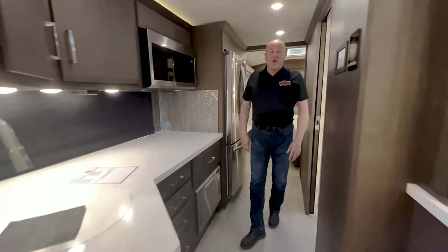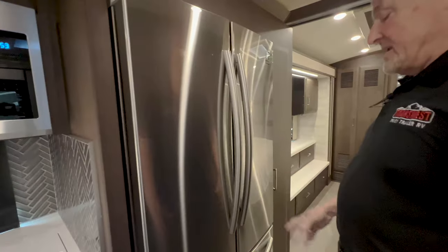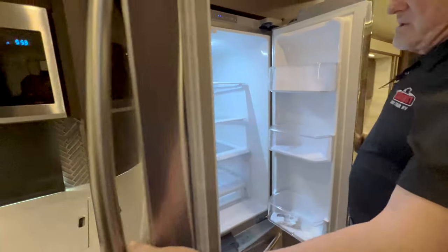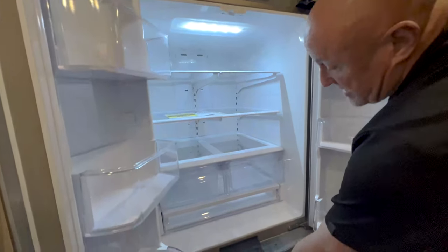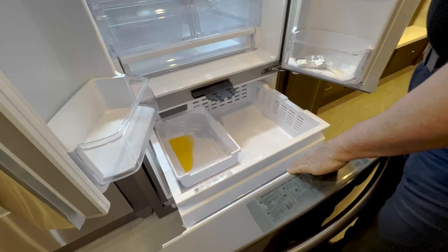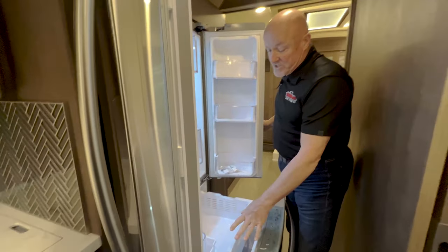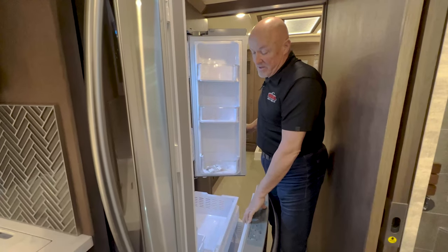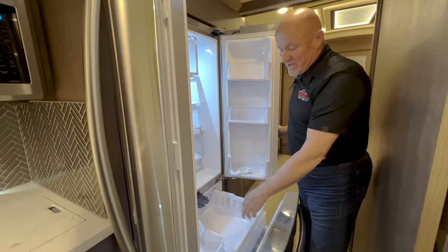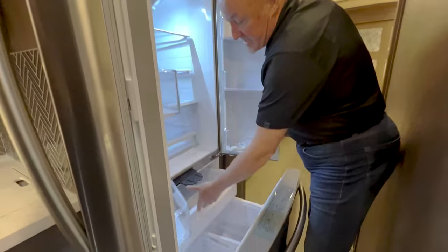Moving on back, we have the residential Samsung refrigerator. It has a lock on it. You can open the French-style doors and then the bottom freezer drawer. We do winterize these coaches — we're in the Midwest where it gets very cold and we want to make sure we don't burst any lines. So you'll see RV antifreeze, which is the orange color there.